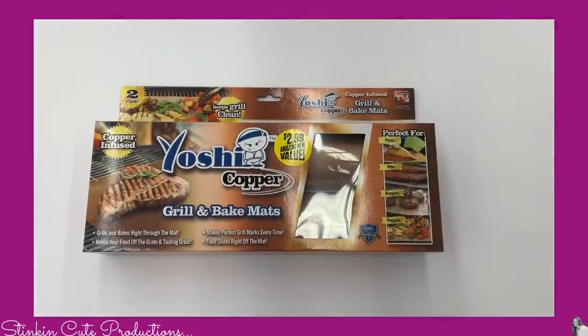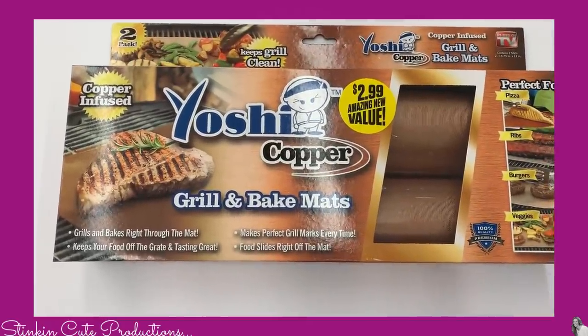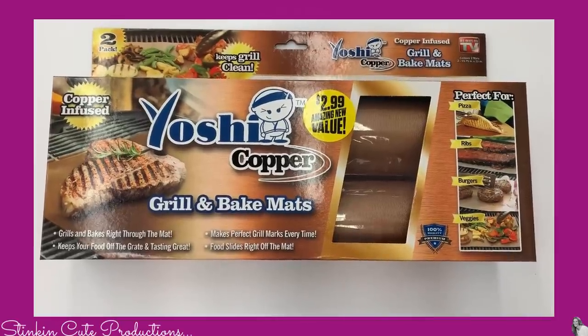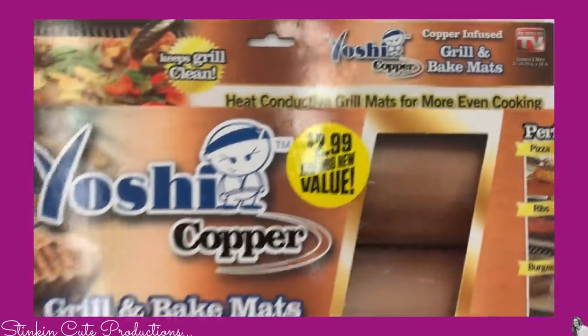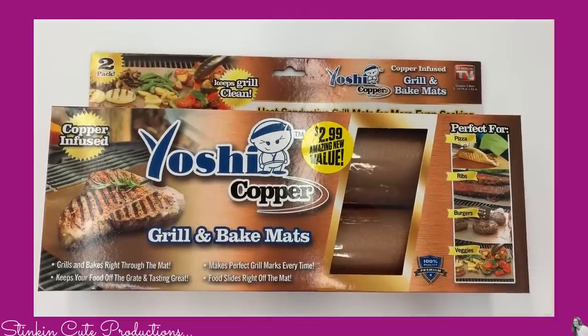I also picked up a set of Yoshi Copper grill and bake mats. These are an As Seen on TV product. They can be used on your grill outside for cooking hot dogs, or like it says on the package, for pizza. I'm going to use mine for baking cookies. I've never tried them and I'm excited to see how these work.